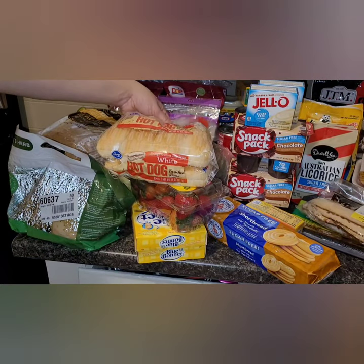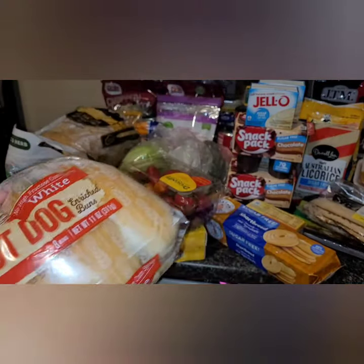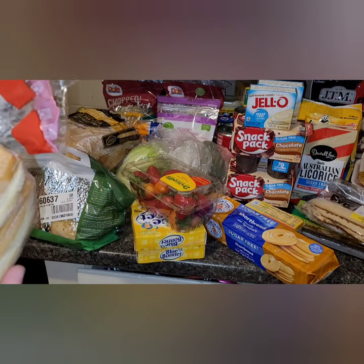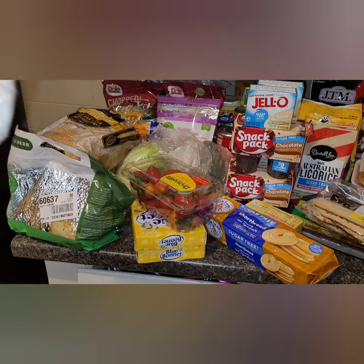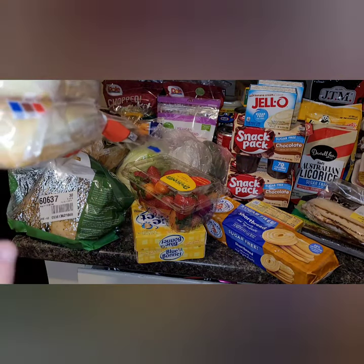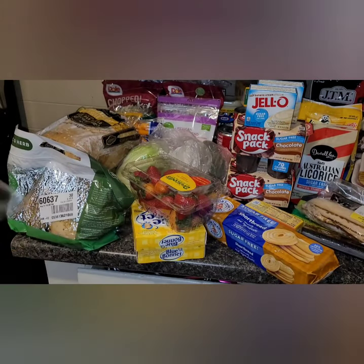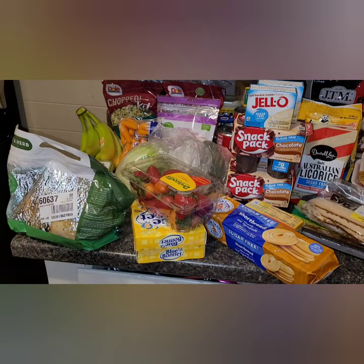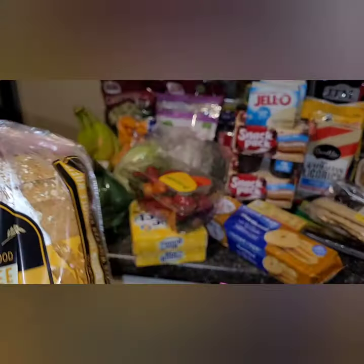The first thing I'll show you is the bread. I got the Kroger hot dog buns — they're not bad, though I prefer others. For those of us doing non-inflammatory or sugar-free eating, these have no sugar and are suitable for vegans. They're made with enriched wheat flour and no high fructose corn syrup, so they're really good for a dollar. I also got the Kroger Private Selection sugar-free 100% whole wheat wide pan bread to make sandwiches.